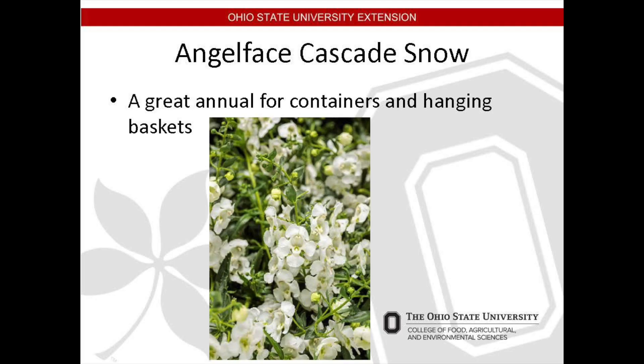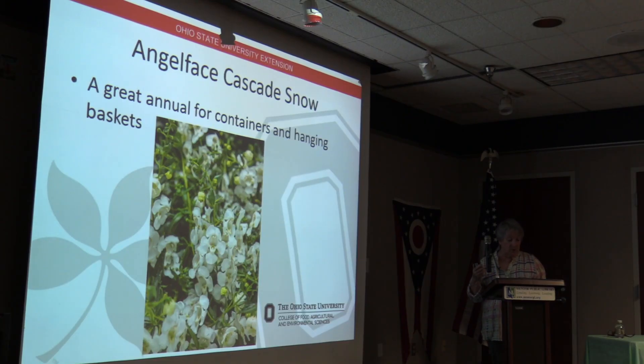Angel Face Cascade Snow is a member of the snapdragon family — an annual which works well in containers as well as hanging baskets and requires no deadheading. It also works well as a border, ground cover, or landscape mass planting. It loves the sun, is heat and drought tolerant, and can even be planted in the heat of summer. It will also tolerate wet feet, which is not something we've heard about any of the other plants. It provides long-lasting cut flowers and has an oddly slightly grape soda fragrance. It grows to between 8 and 14 inches and is long blooming in spring.